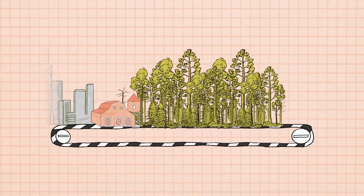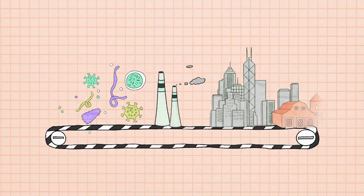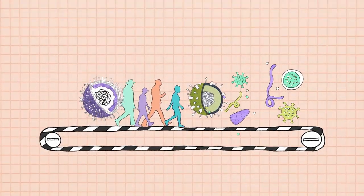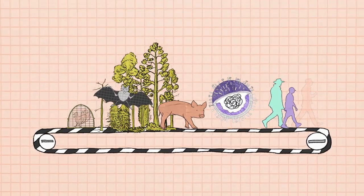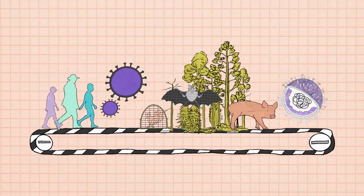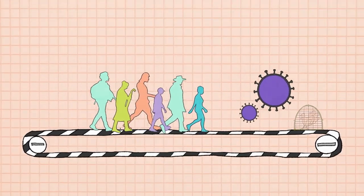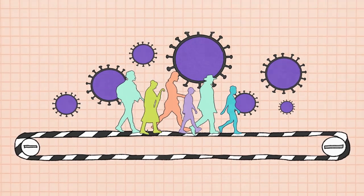When we clear forests, build massive industrial farms, and fuel climate change, we create new pathways for viruses to reach us and beyond. By destroying natural environments, we disrupt protections that evolved over millions of years, putting both the species that live there and the species causing the destruction — us — at greater risk.